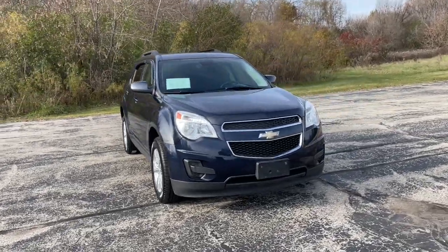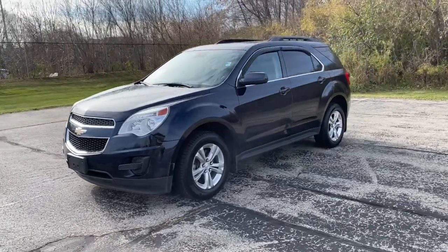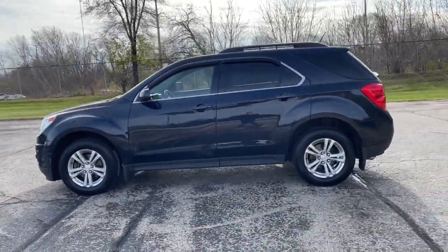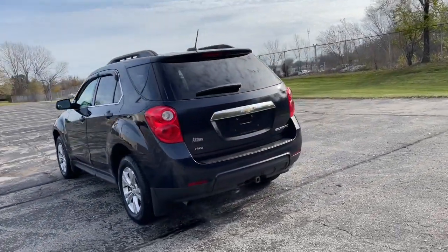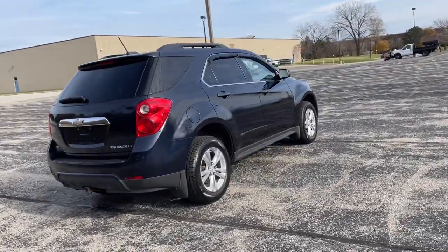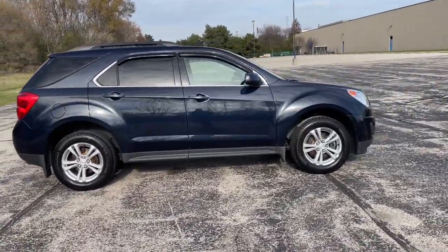Picture yourself in the 2015 Chevrolet Equinox. This vehicle still has fewer than 110,000 miles on the clock, so it won't last long. Whether you're on a family road trip or doing the daily drive, the Equinox is your go-to vehicle. It's the elegant solution that blends advanced safety technology, passenger comfort, and SUV functionality.